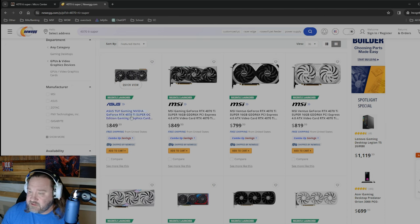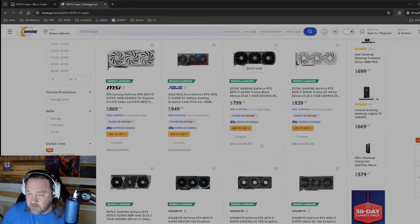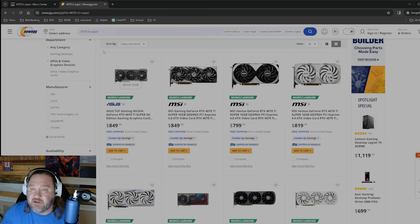On Newegg they've got the Tough OC for around $849, an MSI model for $849, a two-fan model for $800, and the Strix for $950. It doesn't look like Newegg has many of the $800 dollar ones — the Tough non-OC is the one I would personally buy.